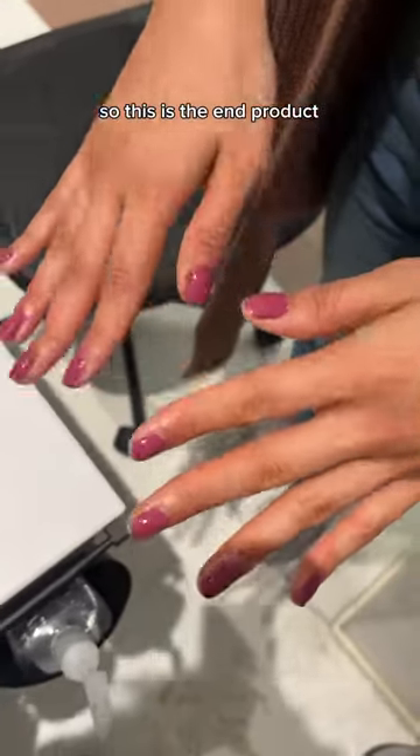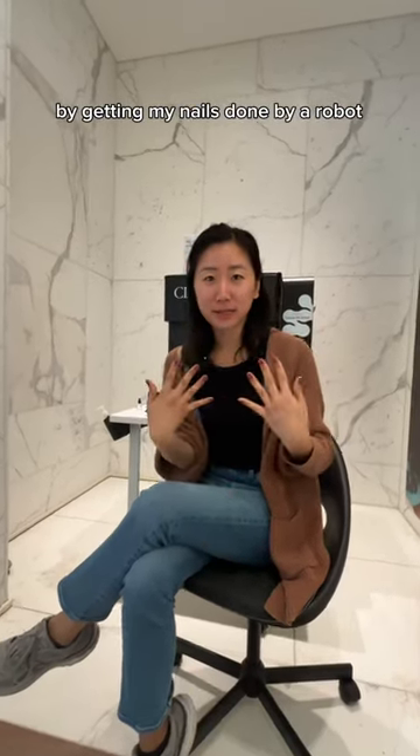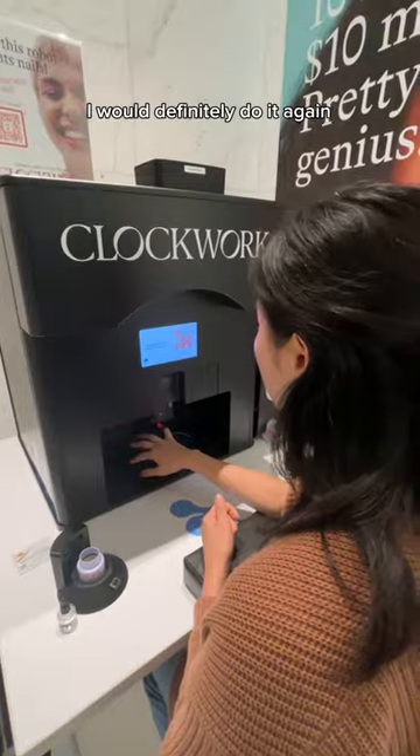So this is the end product — what do you guys think? I think this was definitely worth the $10 getting my nails done by a robot. How even it is, the choice of colors, and the ease and accessibility — I would definitely do it again.